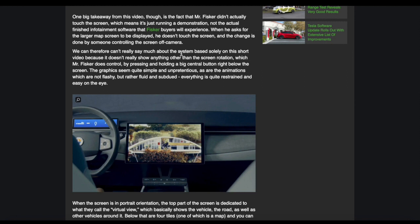One big takeaway from the video is that Henrik Fisker didn't actually touch the screen, which means that it's just a running demonstration, not the actual finished infotainment software that Fisker buyers will experience. When he was asked for the larger map screen to be displayed, he doesn't touch the screen and the change is done by someone else controlling the screen off camera.